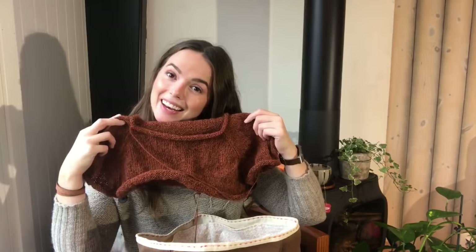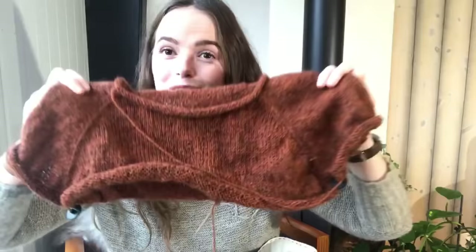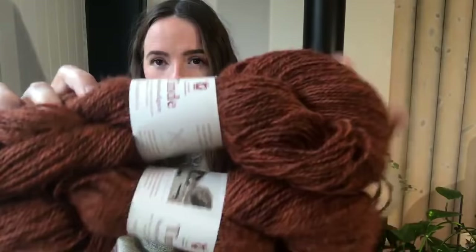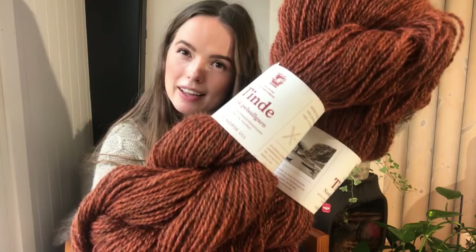It's really lovely — I do love this color. The color is called Kognak, and one sweater in size small uses three skeins of the Tinde Yarn from Hillesvåg. It's a nice rust-like, browny-orange cognac color.